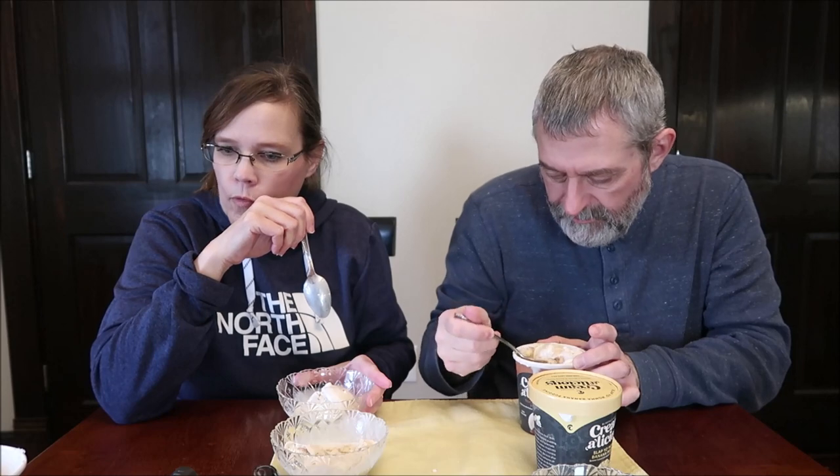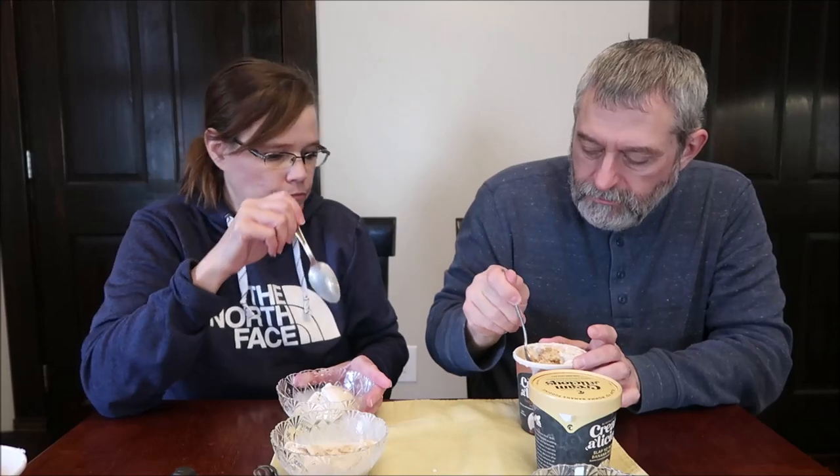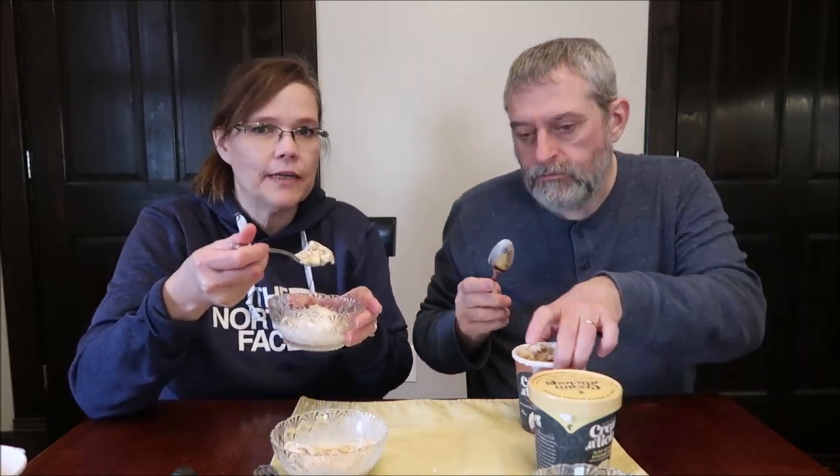Oh my gosh, those pecans are really good! There are crispy pieces of like brown sugar coated pecans in there — they've literally coated the pecans in brown sugar. There's a good piece of pie crust. The pie crust is soft — not like hard or crunchy, but it has a good texture to it. That's some of the best ice cream. Both of these have been top of the line.